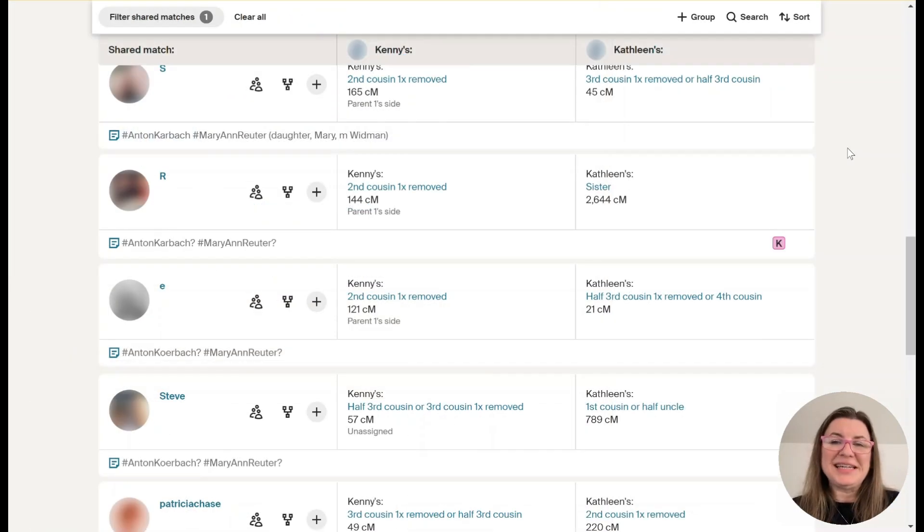Ancestry DNA's enhanced shared matches are a great tool to help you identify more of your DNA matches, build your family tree out, and potentially break through your brick walls. If you have questions about enhanced shared matches, Ancestry DNA, or other DNA-related questions, please leave a comment below. I'm going to be producing more videos about DNA — please like and follow my channel.